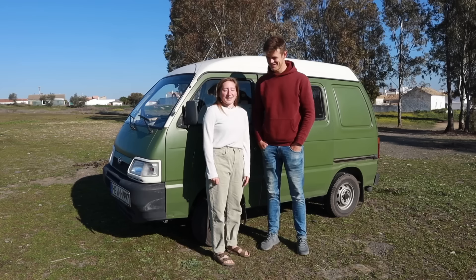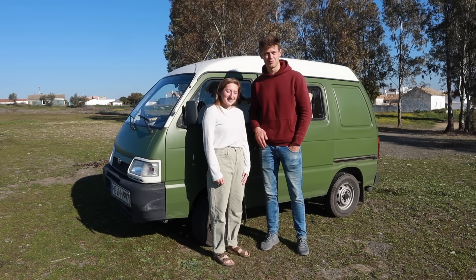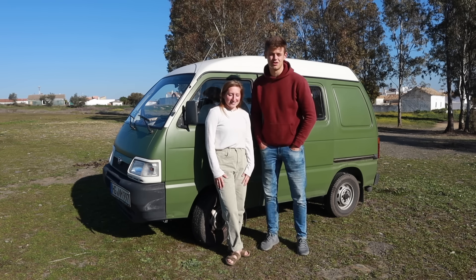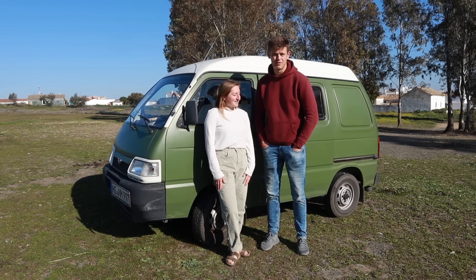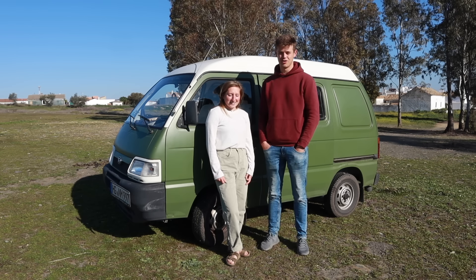Thanks for watching our tour — we hope you enjoyed it. If you want to follow us on social media, we have an Instagram at Little Olive. If you have any questions about van life or building out a camper, feel free to contact us. Hope to see you on the road!